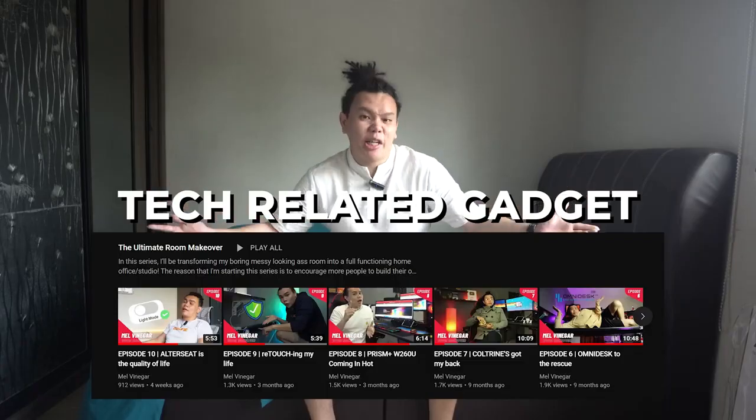Welcome back to another episode of Mel Vinegar's room makeover series — that's me, I'm Mel Vinegar. On this channel you've always seen me unbox tech-related gadgets, but today we're gonna switch things down a notch. We're gonna go back to the basics — as basic as sleeping — because a room makeover episode wouldn't really be complete without changing my bed. And besides, if you can't sleep well, you sure ain't gonna work well.